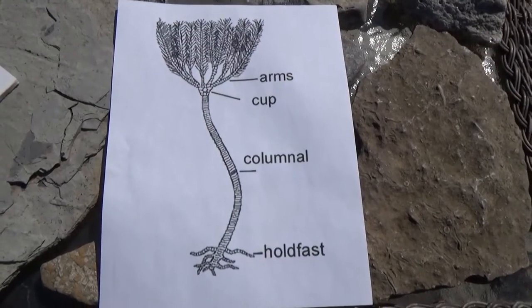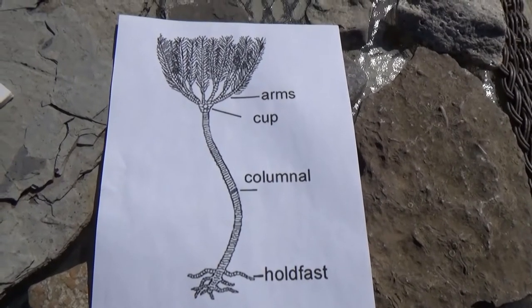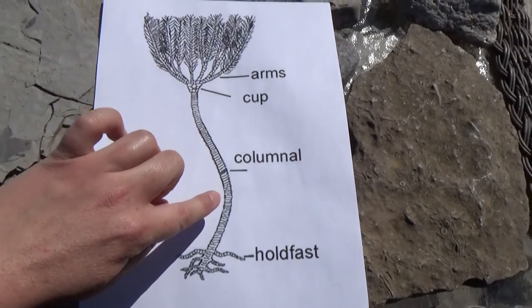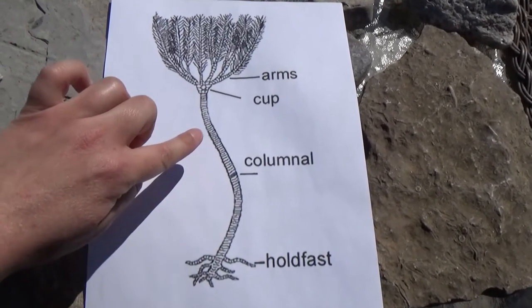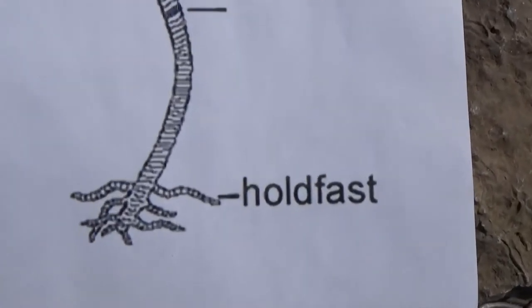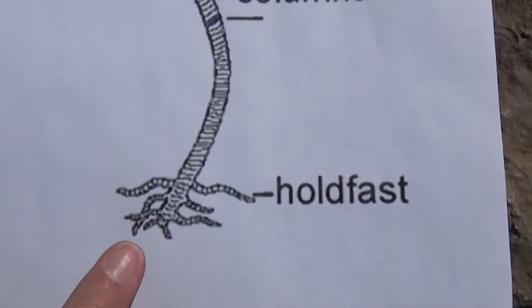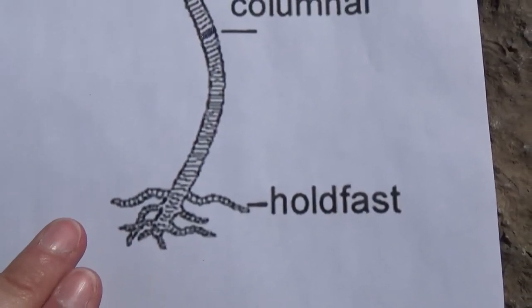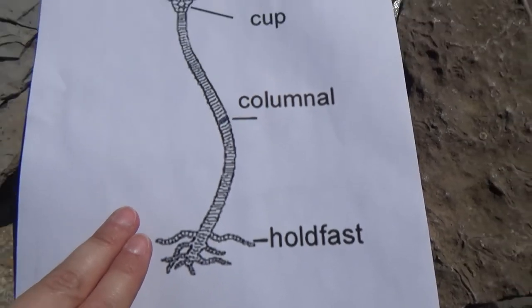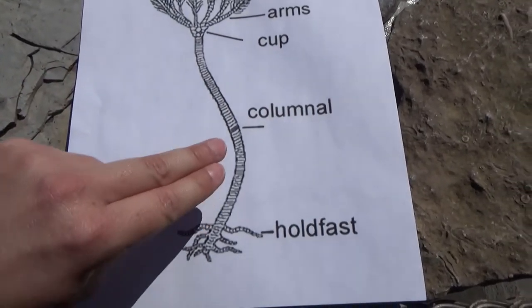The plant or lily-like appearance of a crinoid is attributed to its physical structures. We can see the stem, which is referred to as the stem of a crinoid. Down here we have the holdfast, which is similar to roots — they would have buried themselves into the sediment and anchored the crinoid to the sea floor, creating stability similar to a plant's roots.